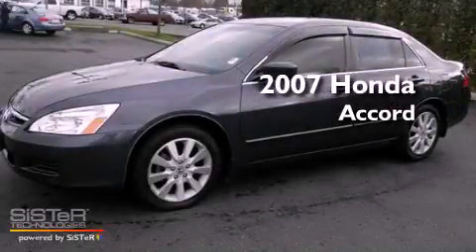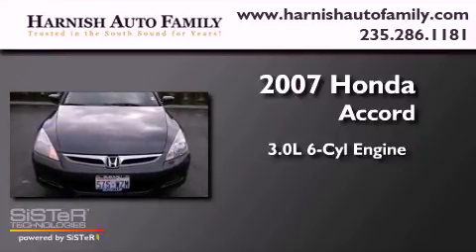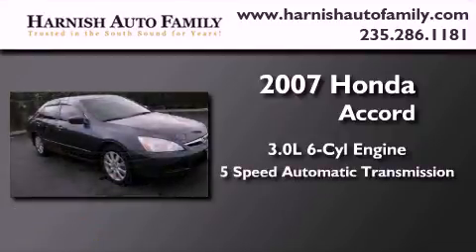This is a 2007 Honda Accord. It features a 3.0-liter, six-cylinder engine and a five-speed automatic transmission.